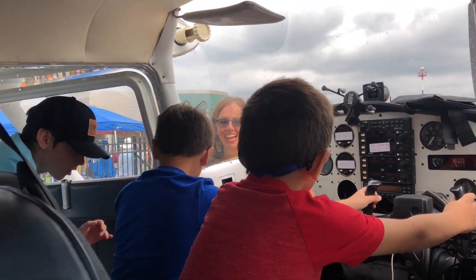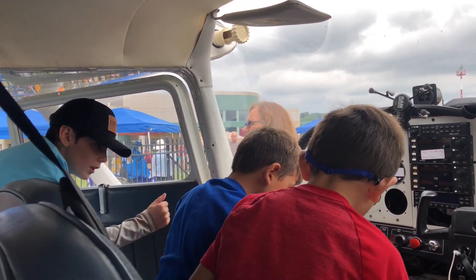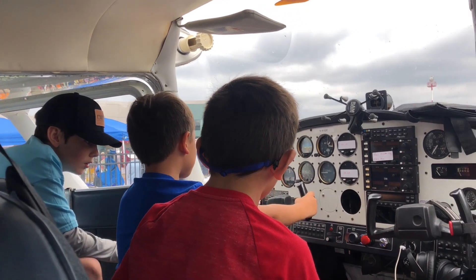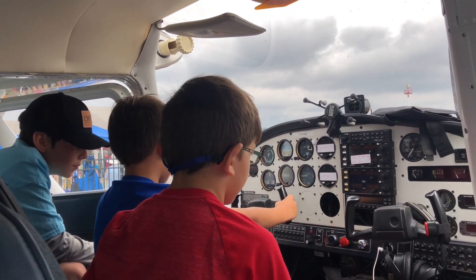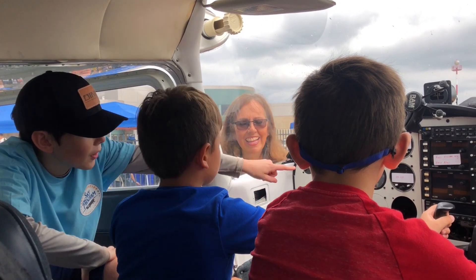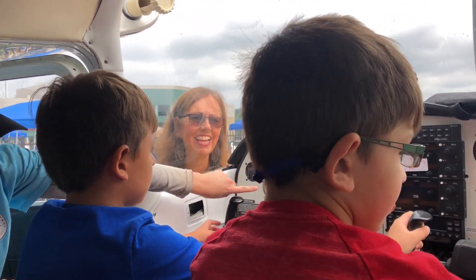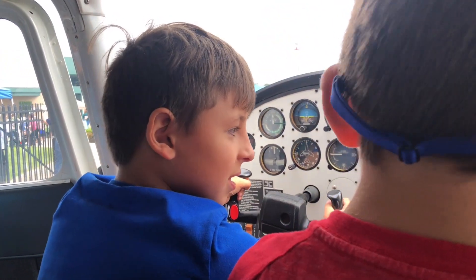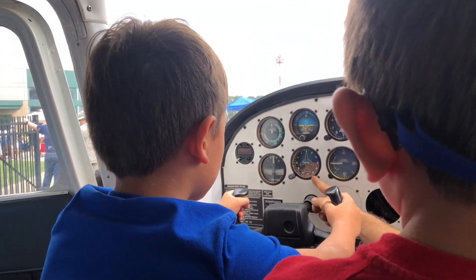Those pedals that you feel are called rudder pedals. They control the yaw of the aircraft, which is how you steer on the ground. That button there is for the radio. And Jesse, that knob by the compass — that's a knob you use to adjust the heading to make the compass more accurate.